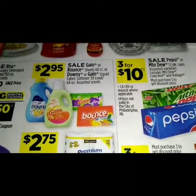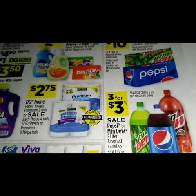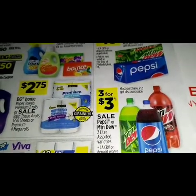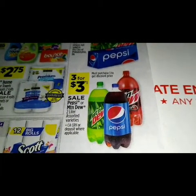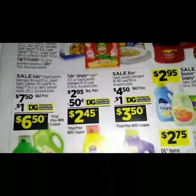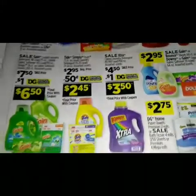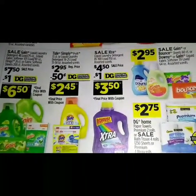We have the DG Home paper towels premium two rolls or bath tissue four rolls, three for three. Over here we have a sale on the Pepsi Mountain Dew two-liter assorted varieties. We have a sale on Gain for seven dollars and fifty cents, with a dollar digital coupon dropping it down to six fifty. On Tide it is $2.95 regular price, with a 50-cent digital dropping that down to $2.45.